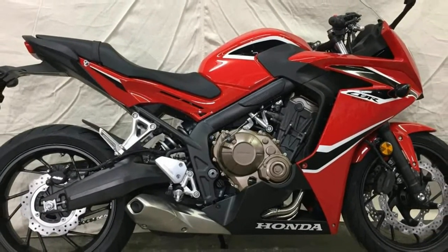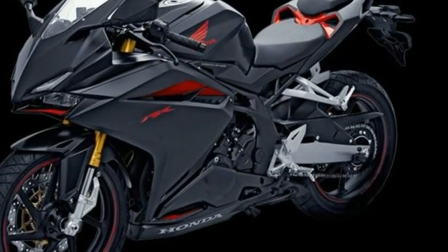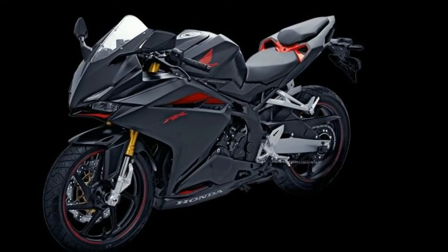The rear monoshock features 7-stage spring preload adjustments and links with the aluminium swingarm. The bike also comes with revised 2-piece front calipers that squeeze twin 320mm front discs.